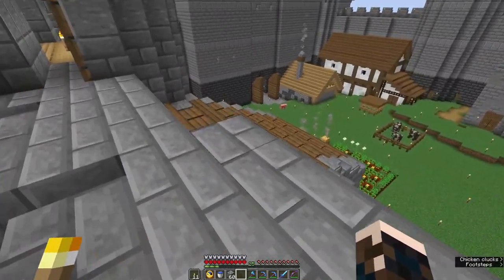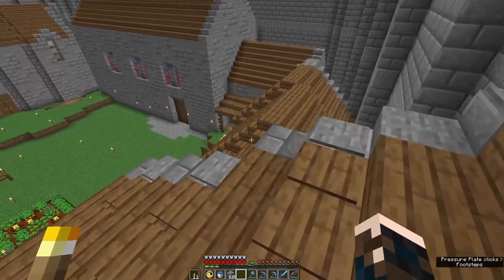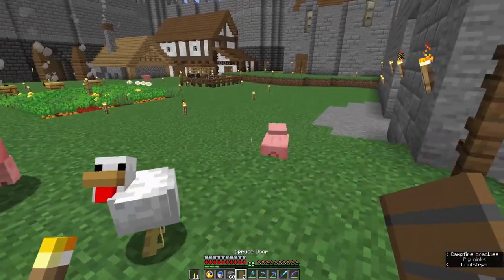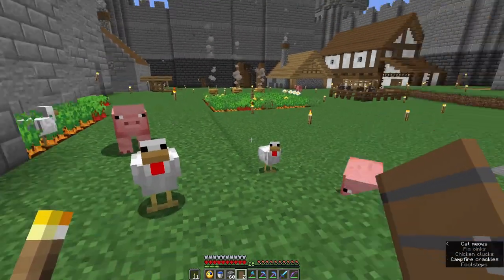Hello possums, Drema here, Hardcore Castle. Just rescuing the last of the chickens. I've got the pigs down already. Now it's looking more like a castle and bailey, with a bit of livestock wandering around.